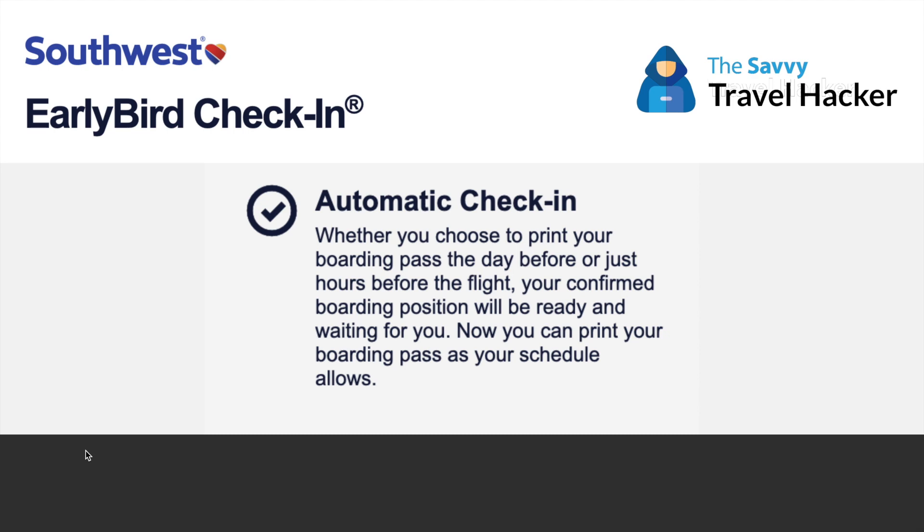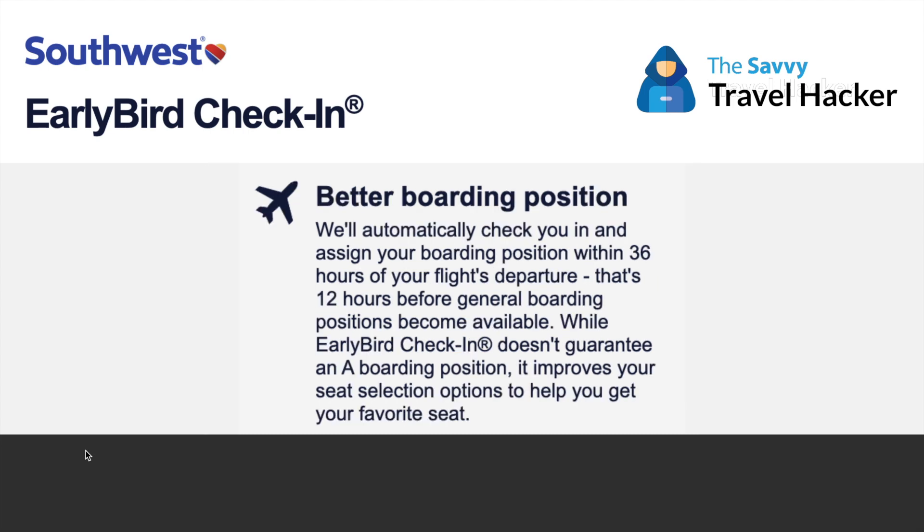As most people know, Southwest has three boarding groups: A, B, and C. These are not seat assignments — these are boarding groups. When you check in, you're assigned a group and a number. At the airport they call people by group, and you line up and board. With Early Bird Check-In, you could board just after the A-listers in group A and before the B and C general public groups. You can check in within 36 hours of departure, giving you a leg up over general boarding, which only allows check-in 24 hours before departure.